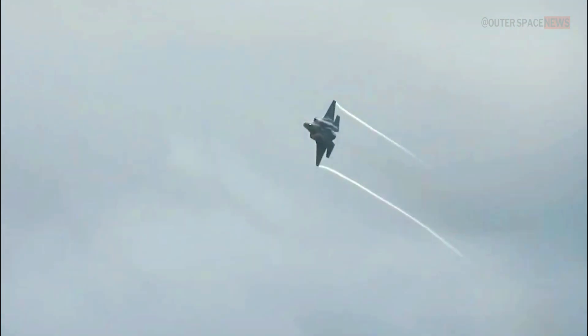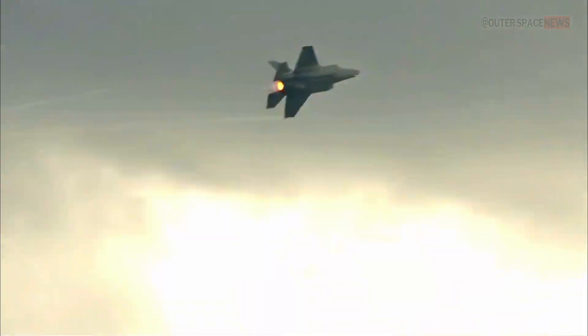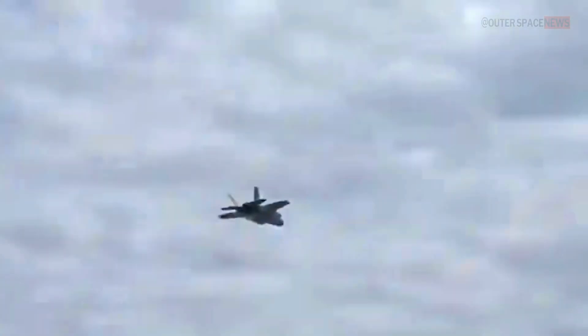The F-35 Lightning II represents a significant advancement in fighter jet technology, combining stealth, advanced avionics, and powerful weapon systems to provide a versatile and capable platform for modern military operations.